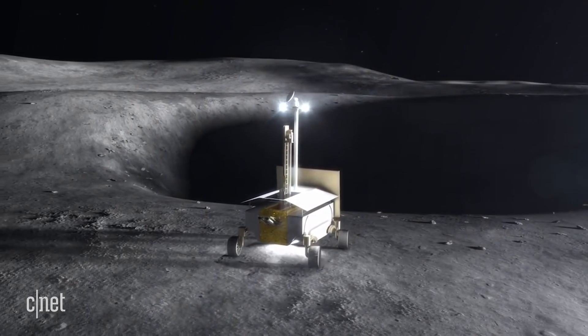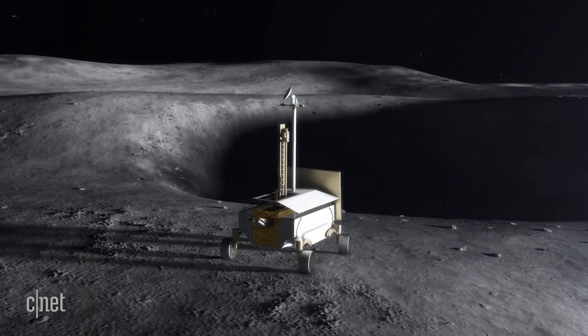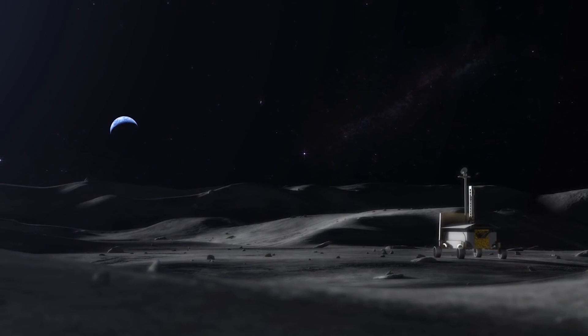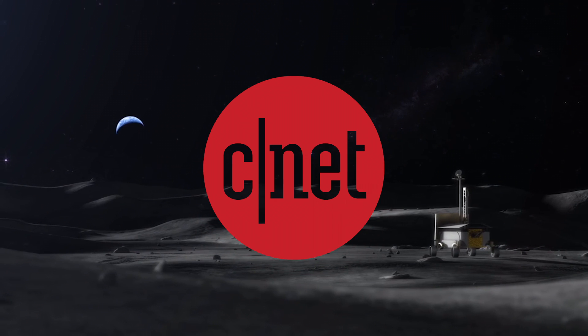No robotic mission has ever explored the poles of the moon, and we don't know very much about these unique lighting conditions and how they might affect robots navigating and exploring the unknown terrain.